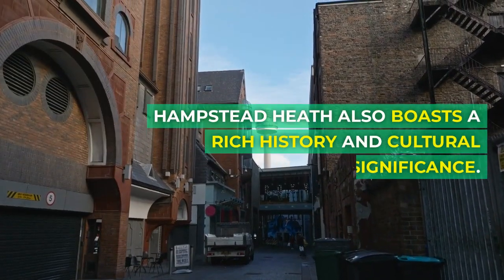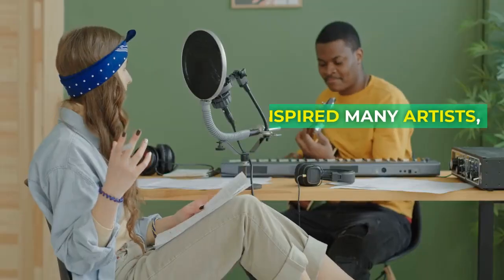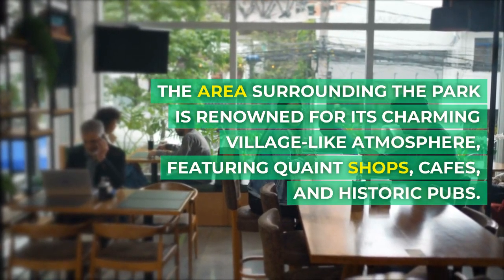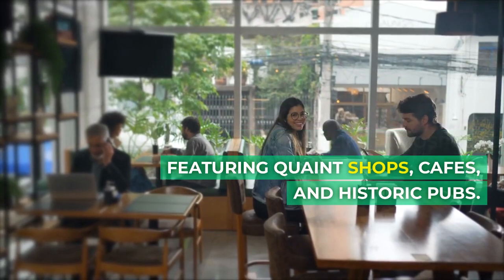Hampstead Heath also boasts a rich history and cultural significance. It has inspired many artists, writers, and musicians throughout the years. The area surrounding the park is renowned for its charming village-like atmosphere, featuring quaint shops, cafes, and historic pubs.